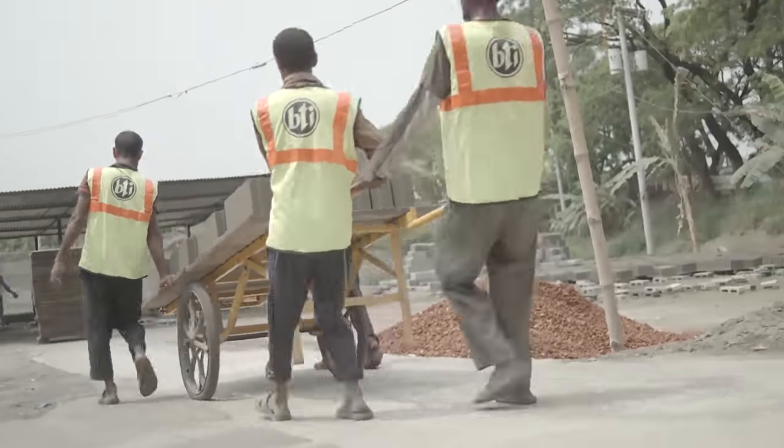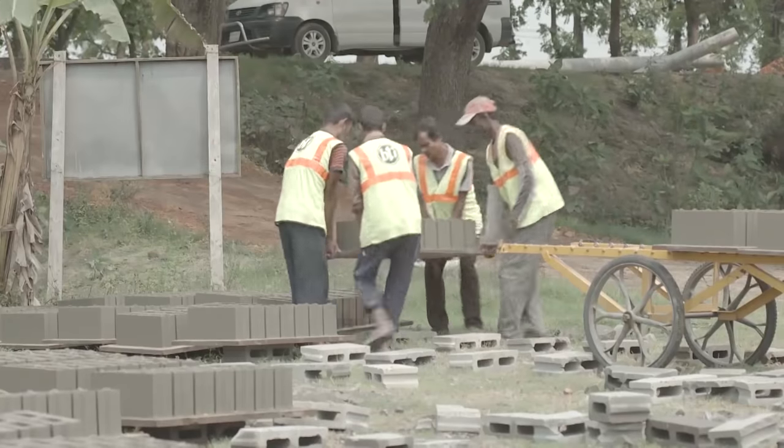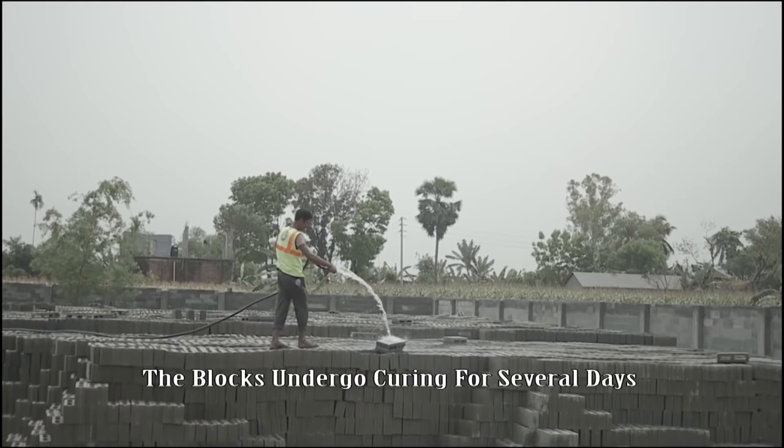The hollow blocks are then left to dry under the sunlight for curing. The blocks undergo curing for several days.